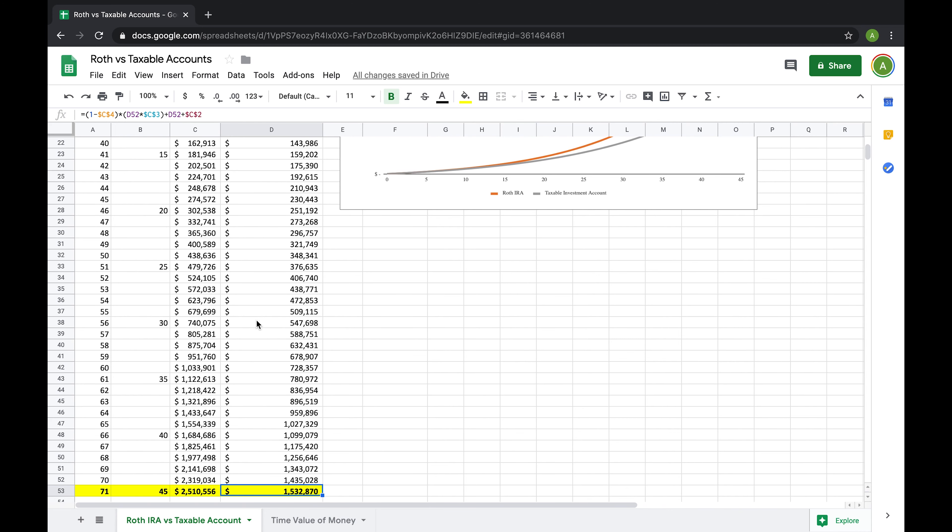Even if you pass away before you see any of your gains, your beneficiaries are able to take the money out of your account tax-free, which isn't true with many of your other assets.